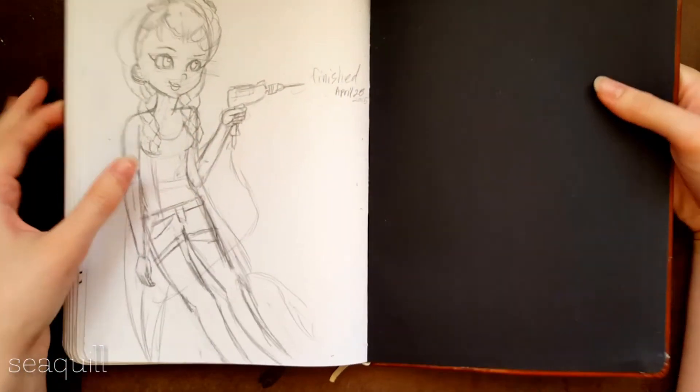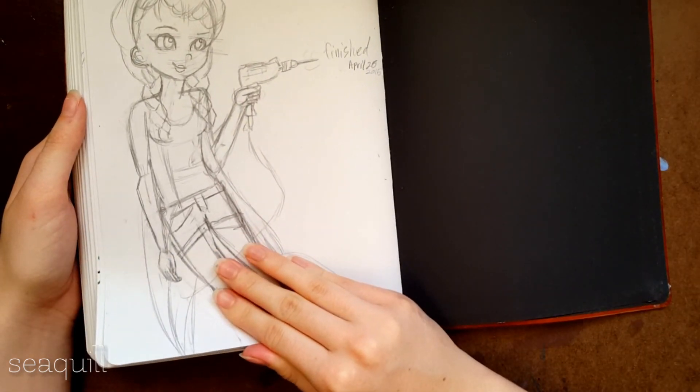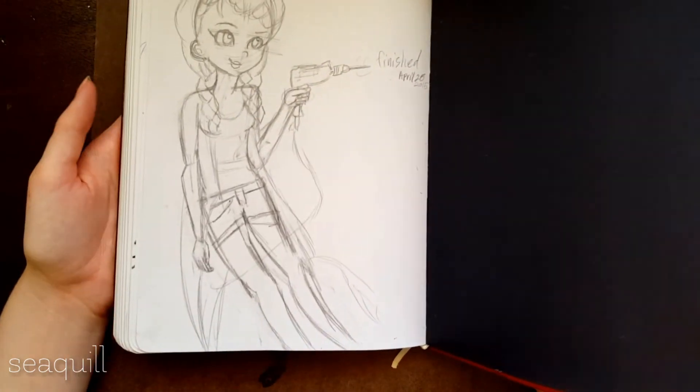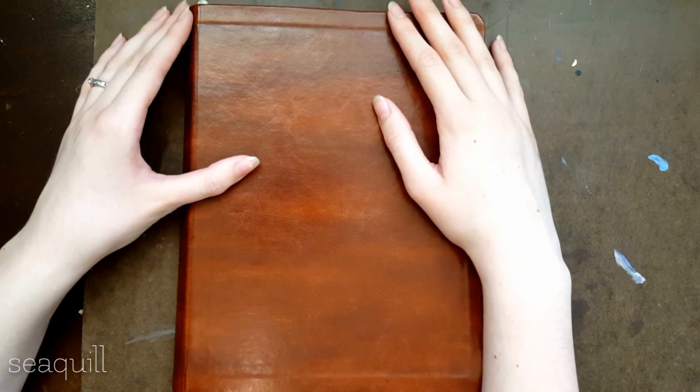Anyway, that is the end of the sketchbook I finished in April of 2015 — so how many months is that? I don't want to count right now. Anyway, thank you guys for watching this video and I hope you enjoyed it. I will see you in the next one. Bye!